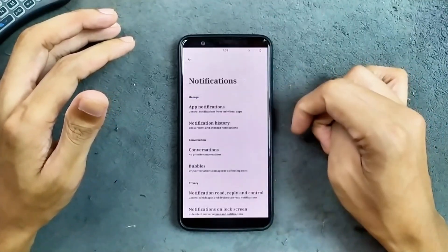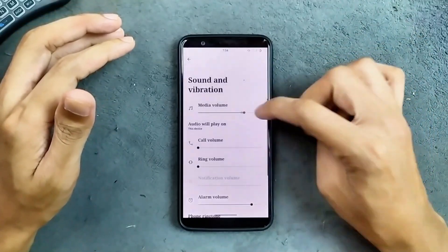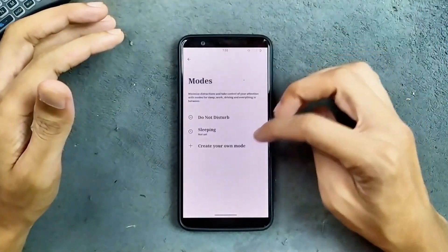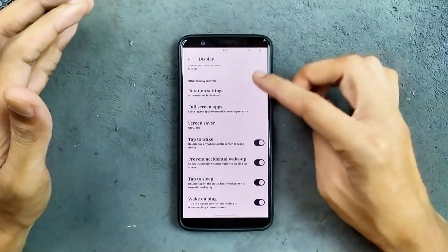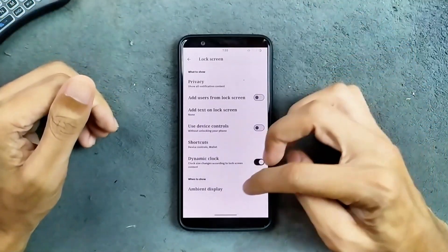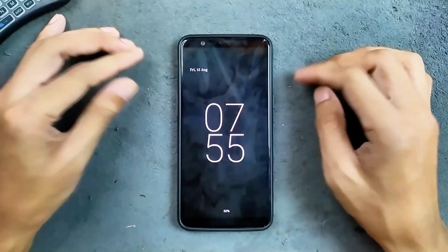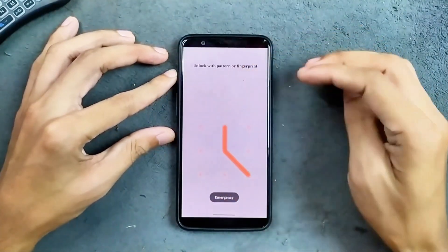In the notification section we get all the typical options. Sound and vibration are working well with no issues, though there is no volume control panel modes option. In the display section we do get a few things like double tap to wake and double tap to sleep. In the lock screen options we get a few settings, and AOD is available and working perfectly fine. Unfortunately, on AOD the double tap to wake is not working, which is kind of weird.